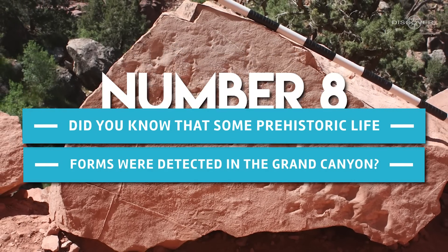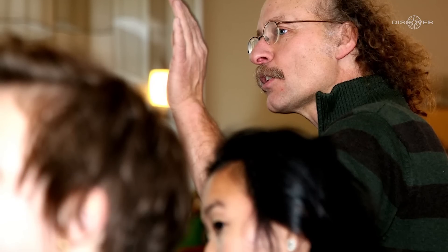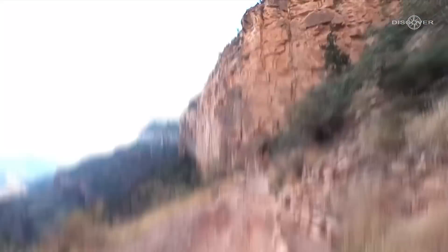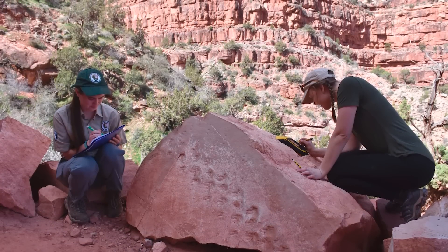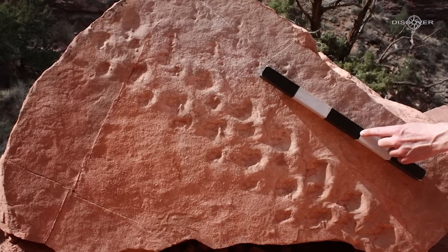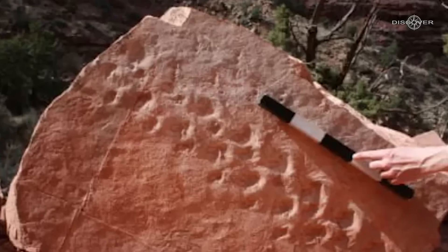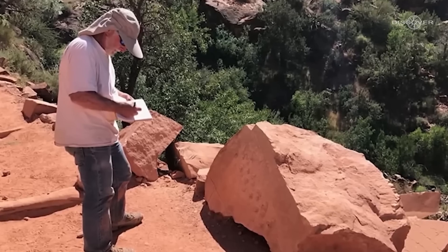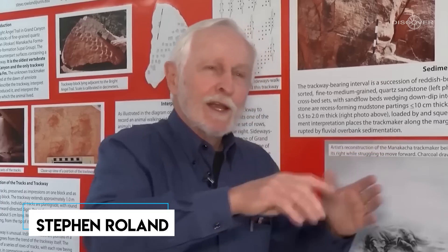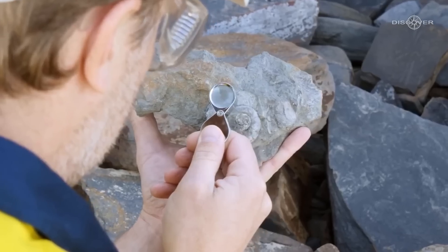Number 8: Did you know that some prehistoric life forms were detected in the Grand Canyon? Alan Krill, a geologist, was on a hiking trip with his students along the Bright Angel Trail in Grand Canyon National Park. On this trail, Krill noticed a strange rock with markings on it — a fallen boulder lying on the trail that seemed to have markings that looked like footprints. A curious Krill, who was traveling from Norway, took some pictures of these markings and forwarded them to his old friend and colleague Stephen Rowland, a paleontologist at the University of Nevada, Las Vegas, where the photos were examined.